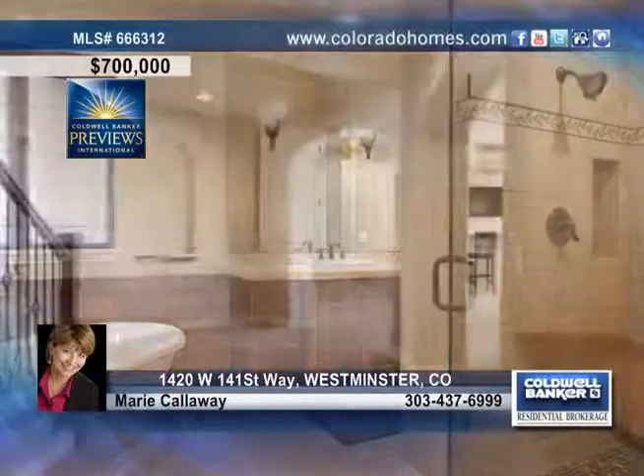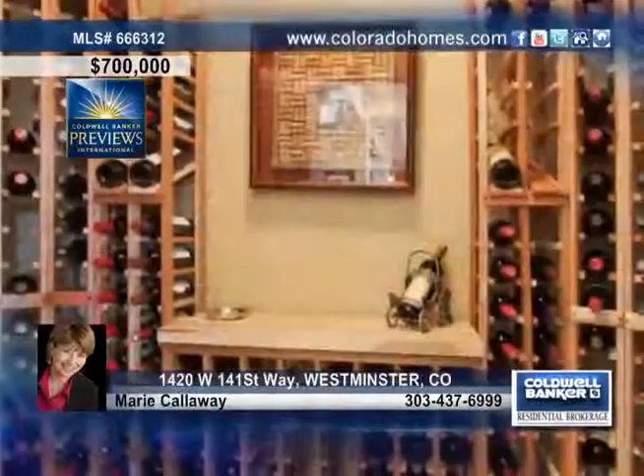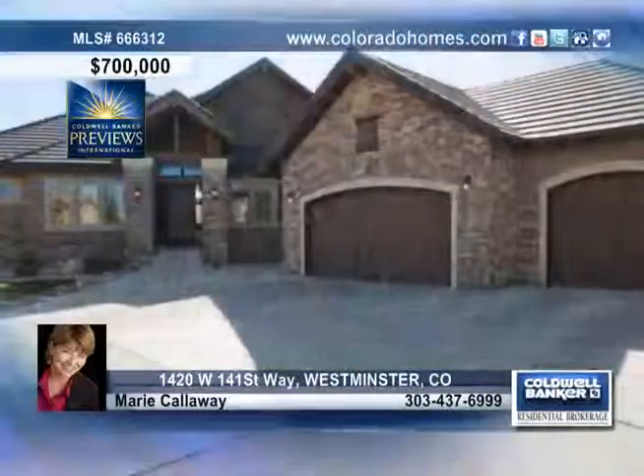The kitchen is a dream with slab granite countertops, stainless steel appliances, a fantastic island and a bright eat-in area. With way too many updates to list, make sure you pick up the phone today and call Marie Calloway.